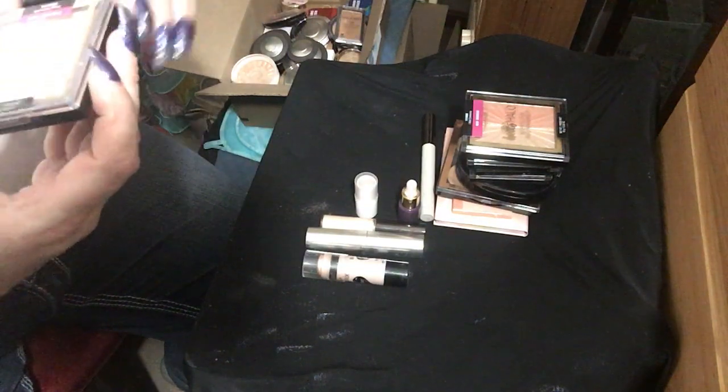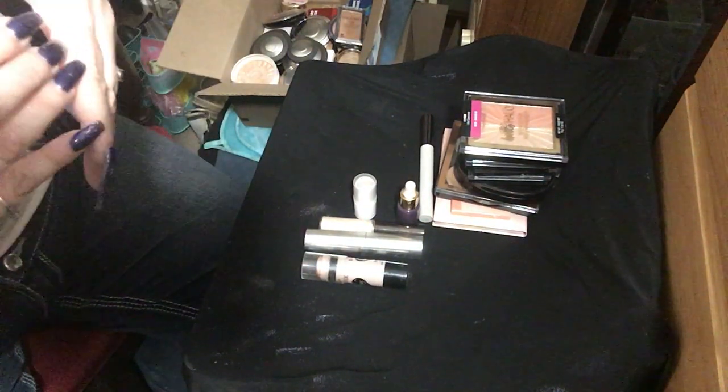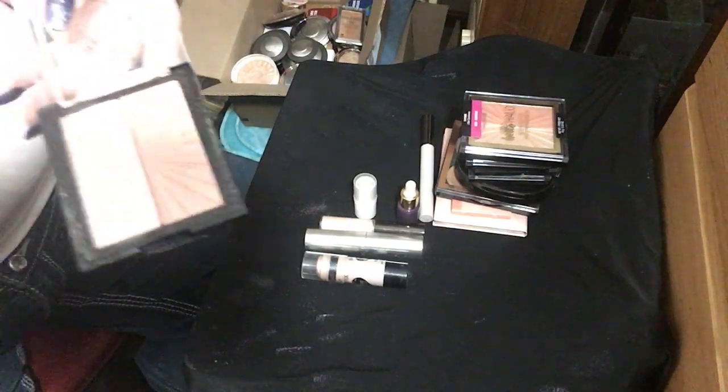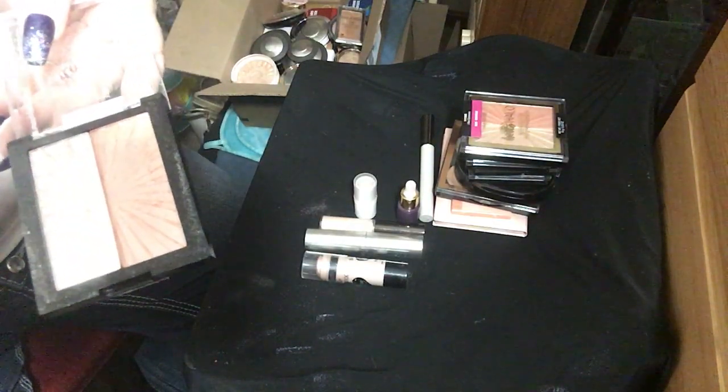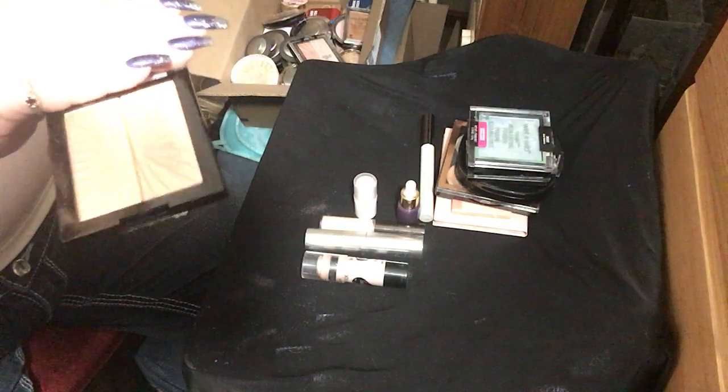This is one of the Hello Halo Wet and Wild duos of blush and highlighter. This is my second one — this one is I Met Someone, and that's more of a gold and a peach.